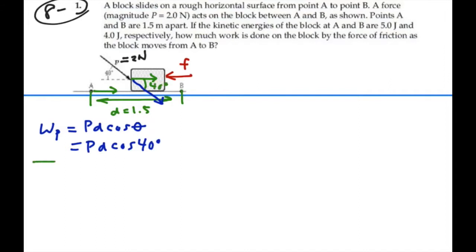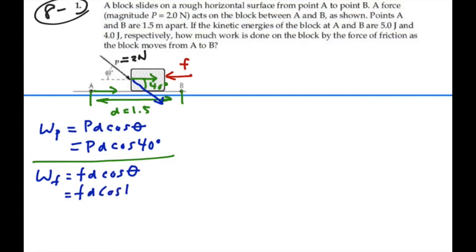We also have the work done by friction, which equals the frictional force times D times the cosine of the angle between them. The frictional force is going to the left and D is going to the right, so the angle between them is 180 degrees. The cosine of 180 degrees is negative 1, so this equals negative frictional force times D.